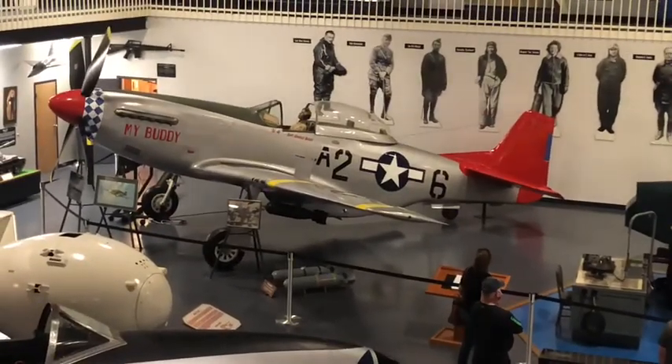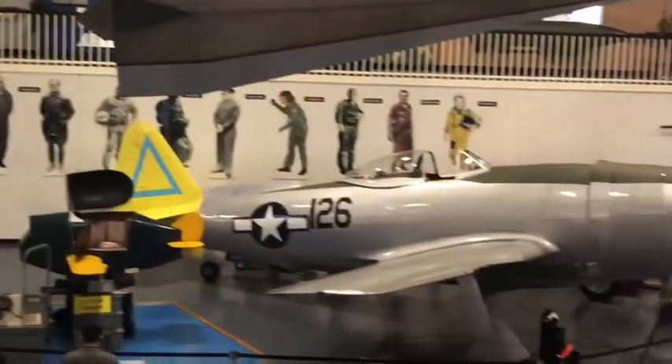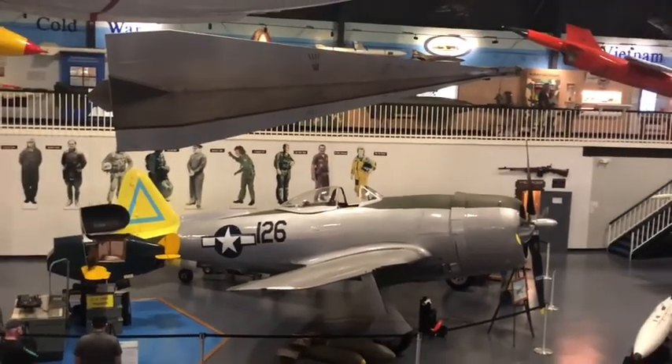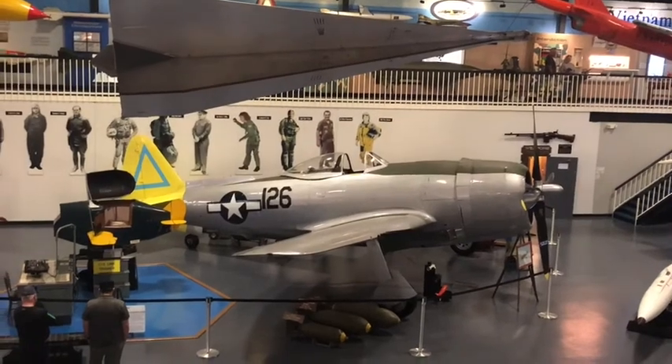There's the P-51 Mustang and the P-47 Thunderbolt — two of my all-time favorite airplanes.